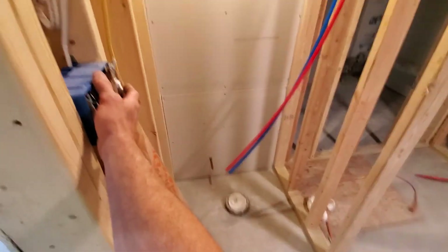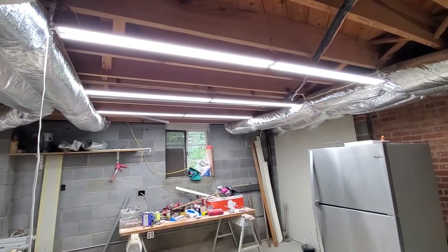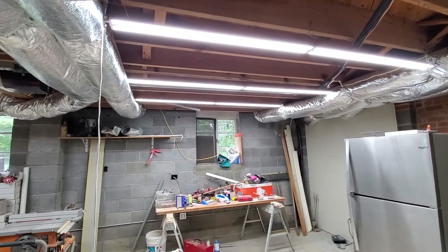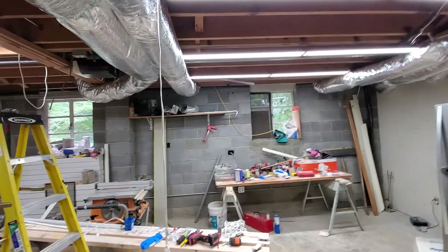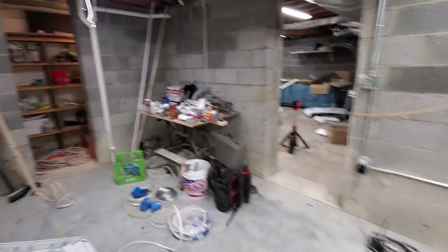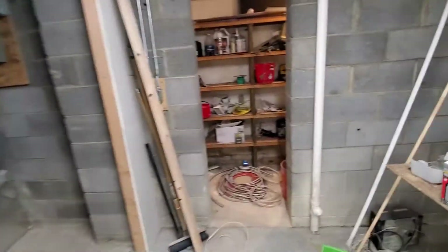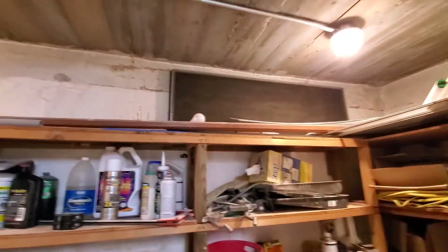Here we're in the workshop space. These are the ones I mounted yesterday, and I'm working on wiring them up — ignore my extension cord. We're wiring them all up so that they will all be switched.